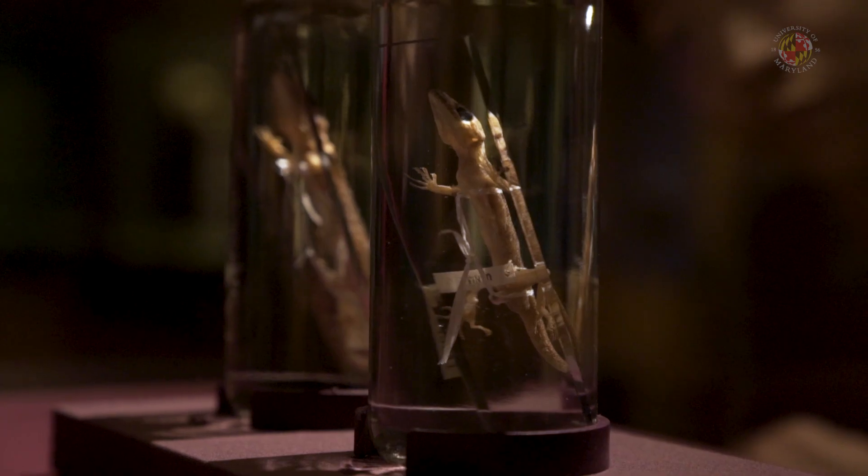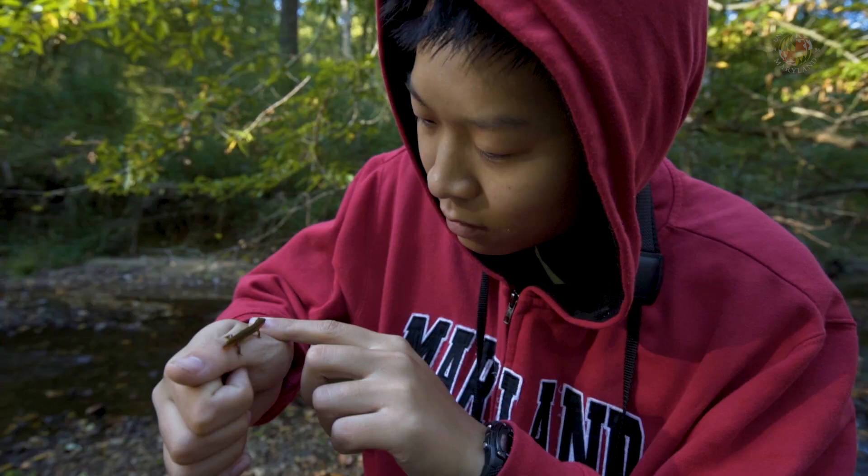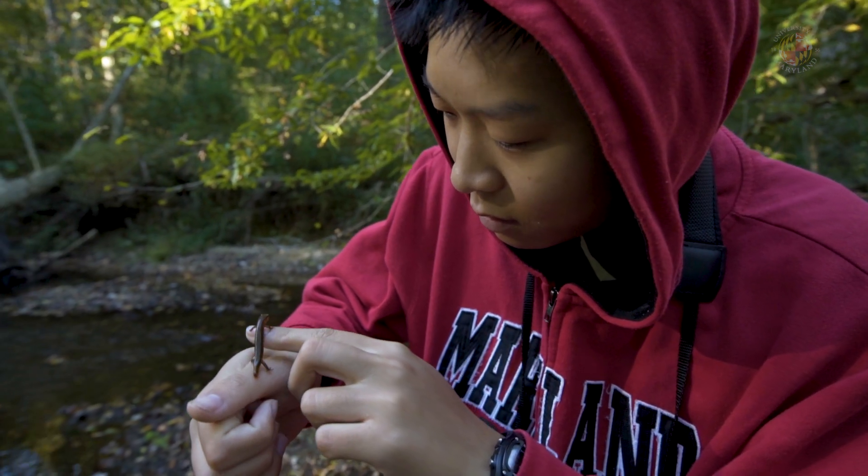Herpetology is very fun to me because it's seeing a species that you haven't seen before in the wild that you've dreamed of seeing since you read a book or a field guide. That means the world to me.